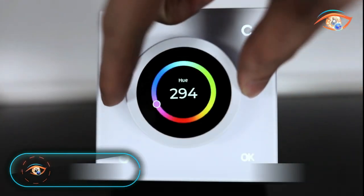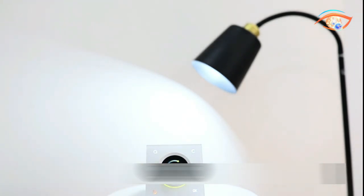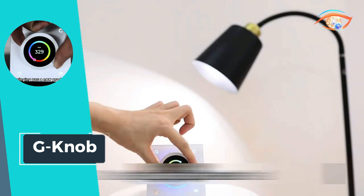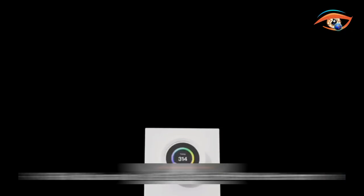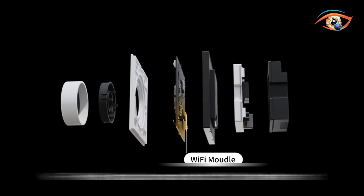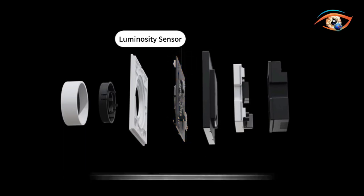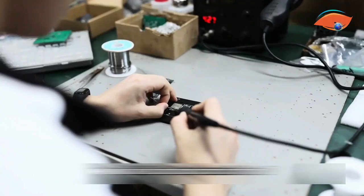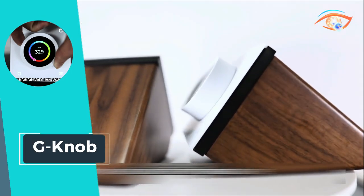Introducing the G-Nob, your all-in-one smart knob controller, revolutionizing the way you interact with your smart home devices. Designed to seamlessly integrate with a range of platforms including Matter, Alexa, Google Home, HomePod, and BLE, the G-Nob offers unparalleled compatibility and control. With the G-Nob, managing your smart home gadgets has never been easier — whether it's adjusting lighting, controlling thermostats, or managing entertainment systems, this innovative device puts the power at your fingertips.